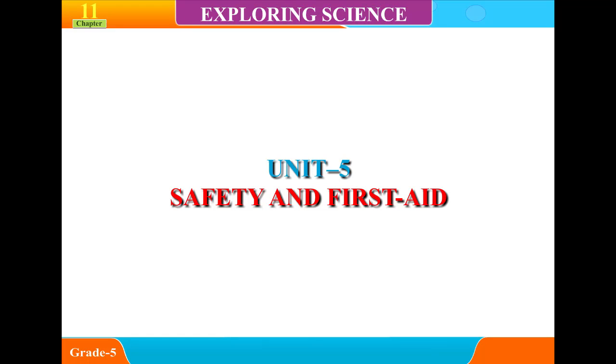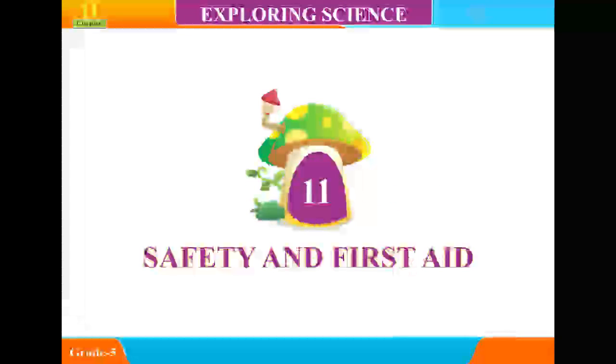Unit 5: Safety and First Aid, Chapter 11.